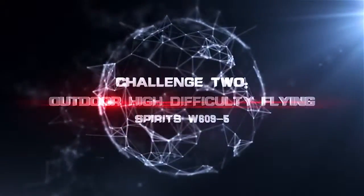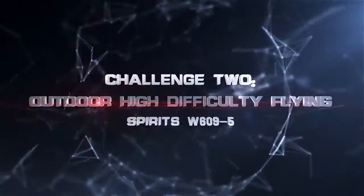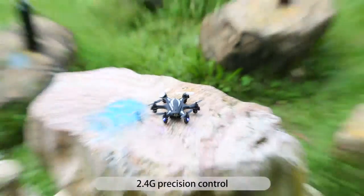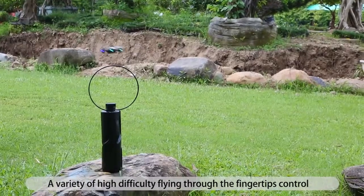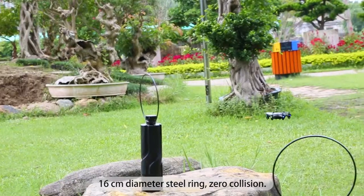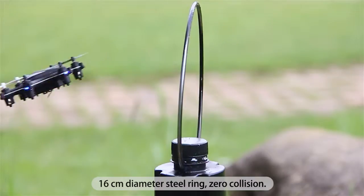Challenge 2: Outdoor high difficulty flying. Built-in 6-axis gyroscope, 2.4G precision control. A variety of high difficulty flying maneuvers through fingertip control — 16 cm diameter steel ring, zero collision.